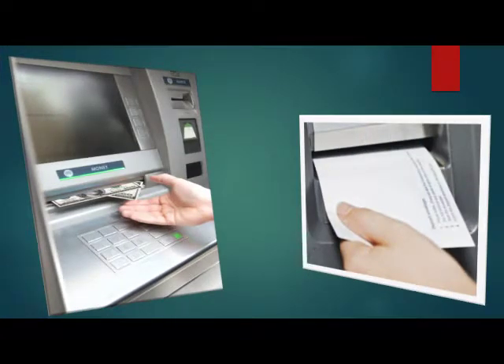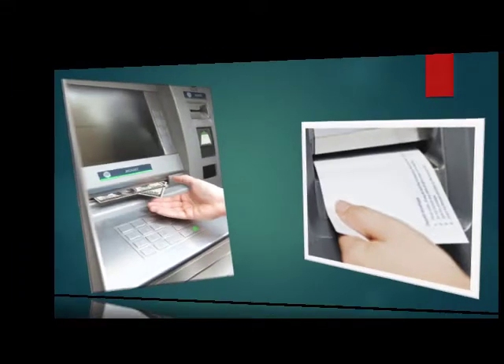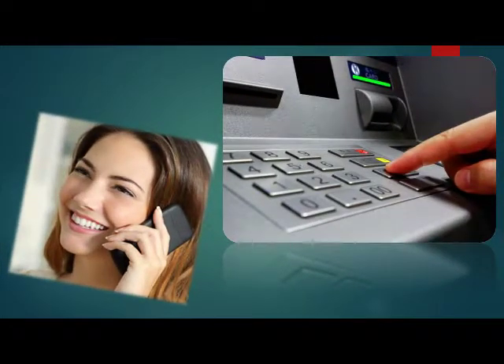After withdrawing money, do not leave your receipt anywhere because it contains your bank account details. If you are at the ATM and have a problem with the ATM machine, first call your bank. Do not leave until you get a confirmation that the transaction was cancelled.